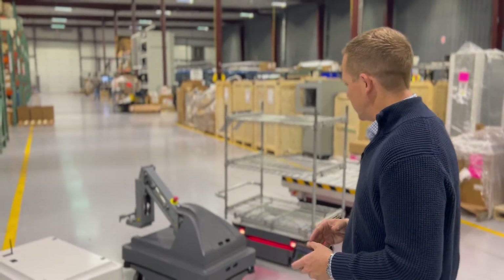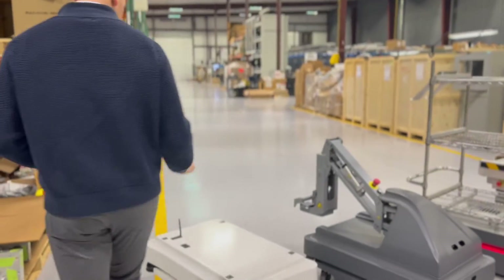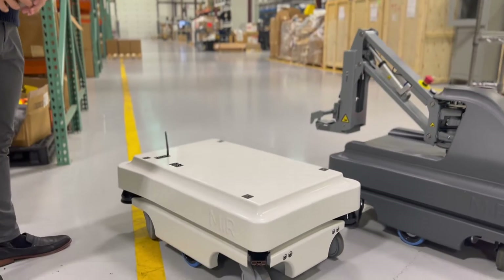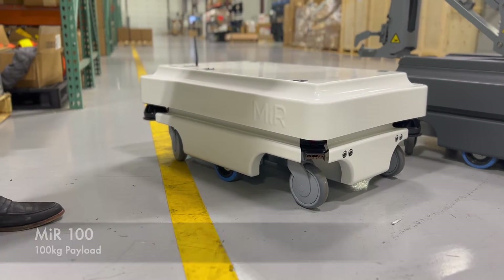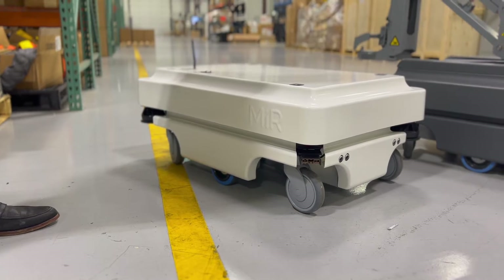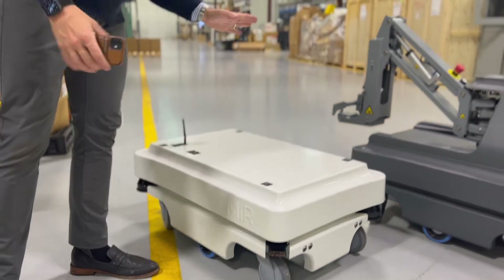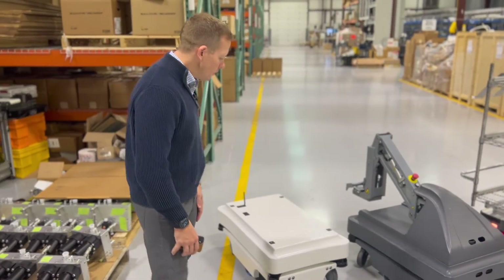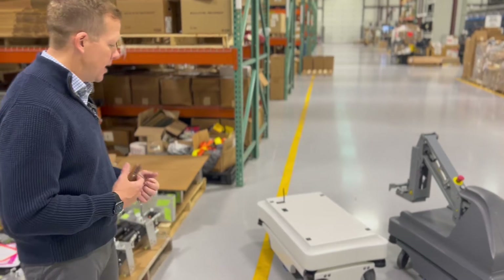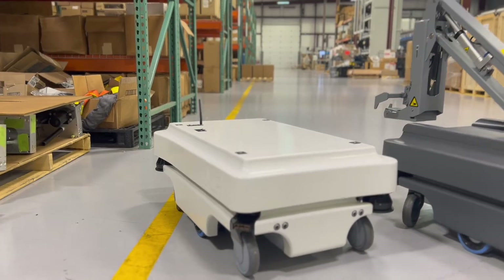Let's start with the older technology. In 2016, MiR introduced this robot — the MiR 100. The MiR 100 basically stands for 100 kilograms of payload capacity, which means you can put roughly 200 pounds on top of this and move it from point to point. This was the first MiR robot in existence and it will still be in production for years to come.